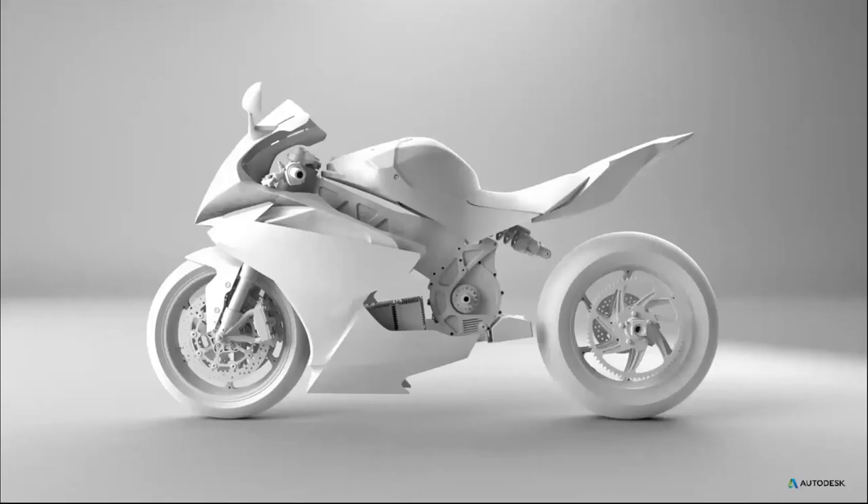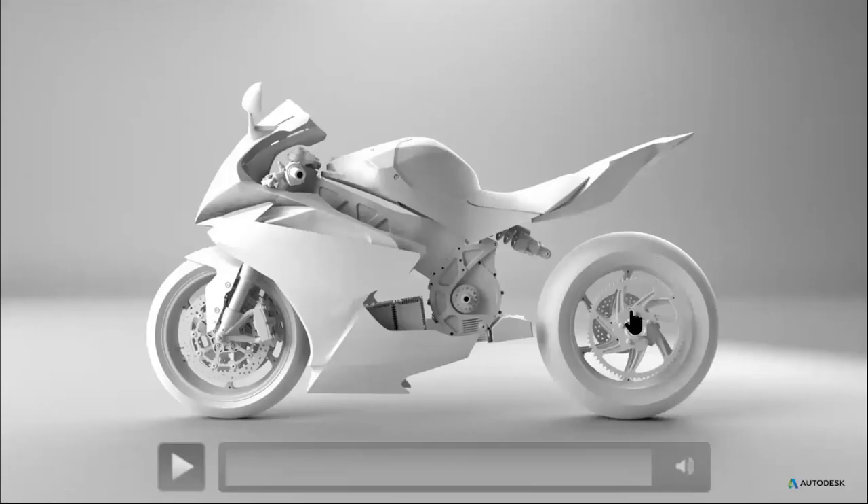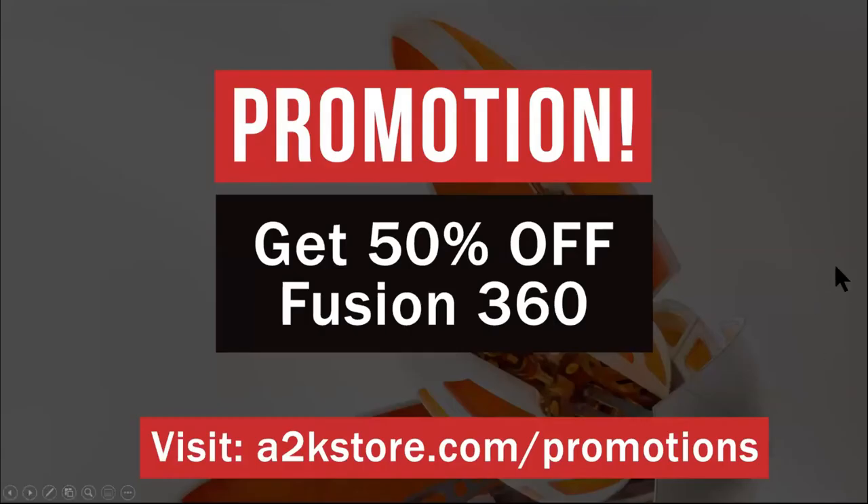That's basically it from me and I'm going to hand back to Dexter. I hope you found today interesting. We do have some Q&A afterwards, so feel free to join back into that session. Everyone, we're currently running a promotion for a limited time where you can get 50% off Fusion 360 software - Fusion 360 Team Participant, Fusion 360 Manufacturing Extension, or Fusion 360 Generative Design Extension. It ends on July 17 - visit a2kstore.com forward slash promotions to buy now.